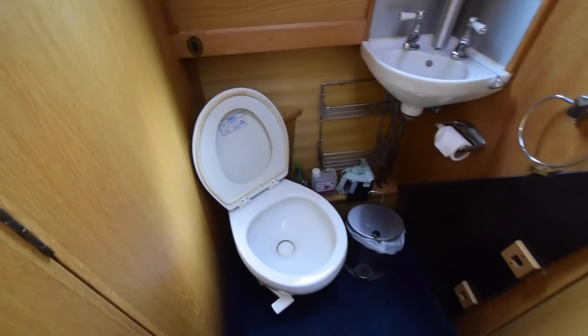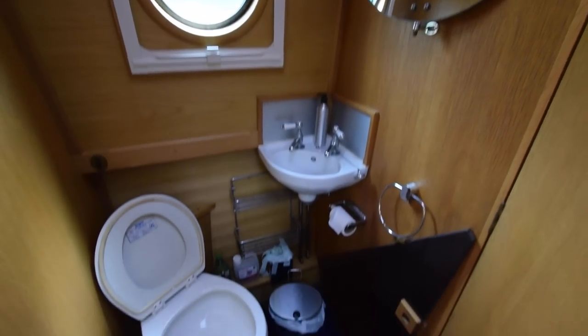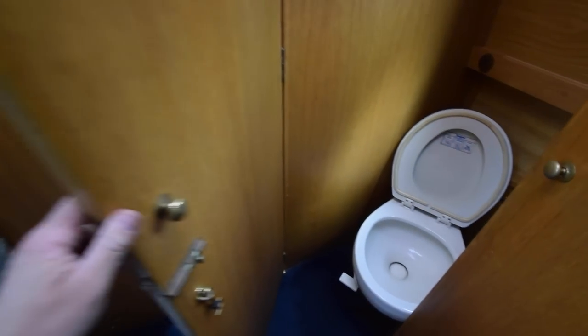Then you've got another bathroom — well, another loo room with another VacuFlush loo and ceramic basin. There is also an emergency Thetford Porta Potty on the other side. These doors close off to give you privacy.